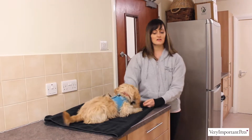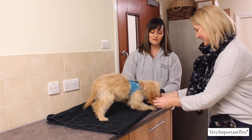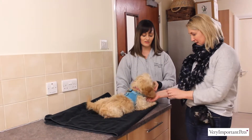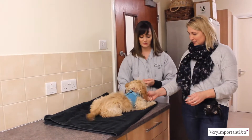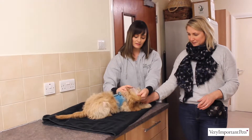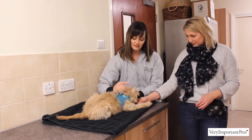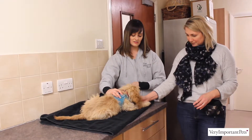What we like to do is make it a positive association with having bits of her body looked at and felt. I always have some treats in my hand, so if you want to hold something under her nose so she can have a little nibble. While she's busy sniffing, I'll just lift up one ear and have a little look in the opening there, and then the same on this side. When she's had a little sniff of her treat, she can have that treat as a reward for being happy to have that done.